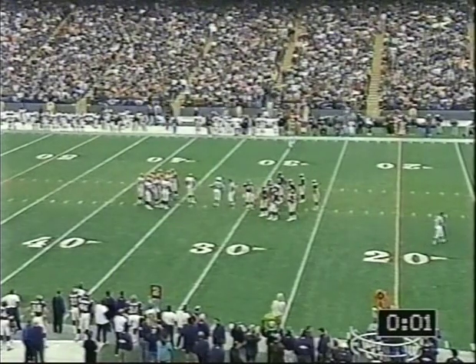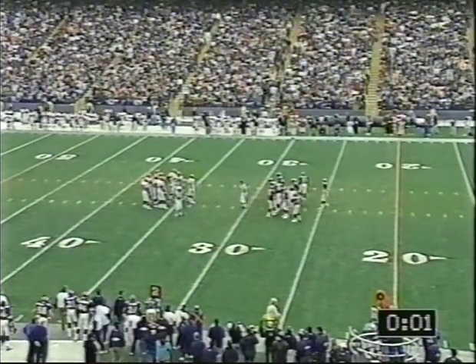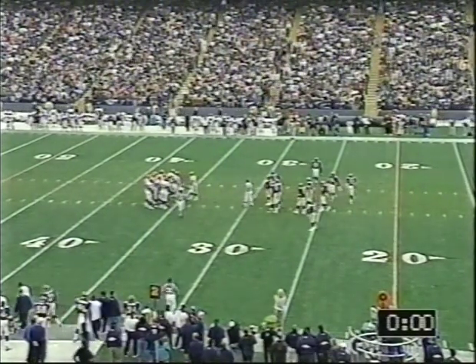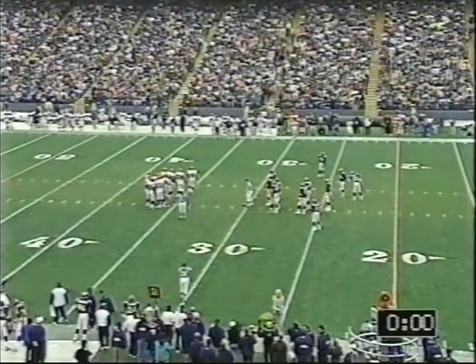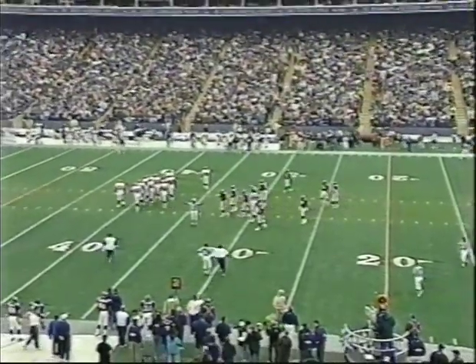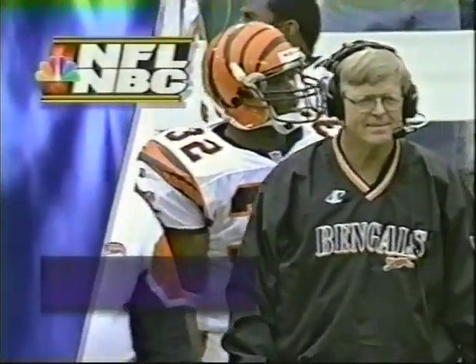One second remaining in the third quarter. The ball back at the 30-yard line, second down and 10. They wind the clock, and that's the end of the quarter. So we have three in the book, one to go. We've got a good one — the Broncos are up 21-17.